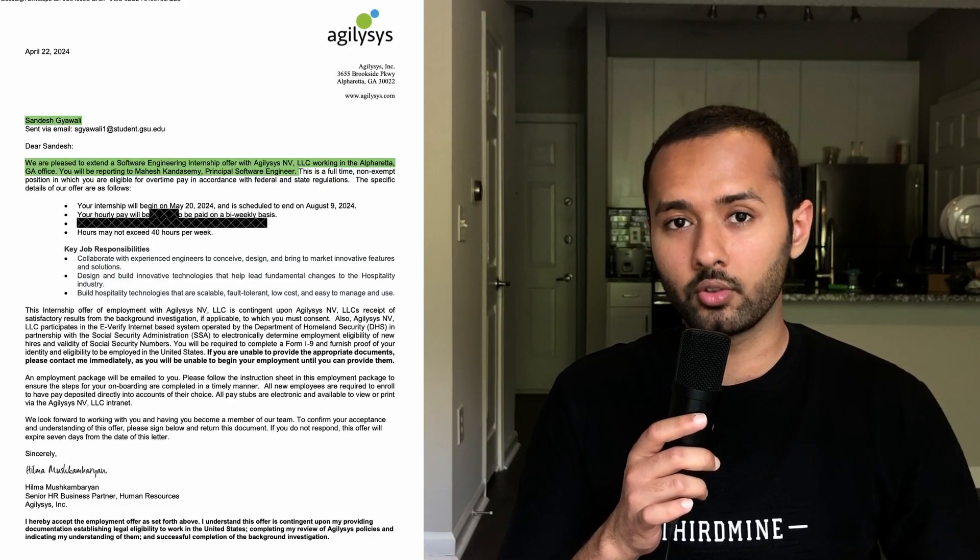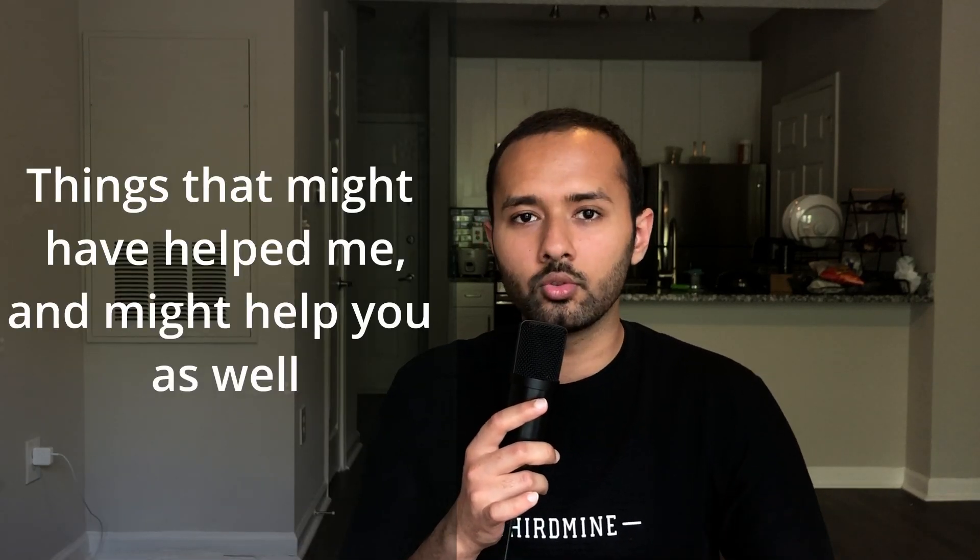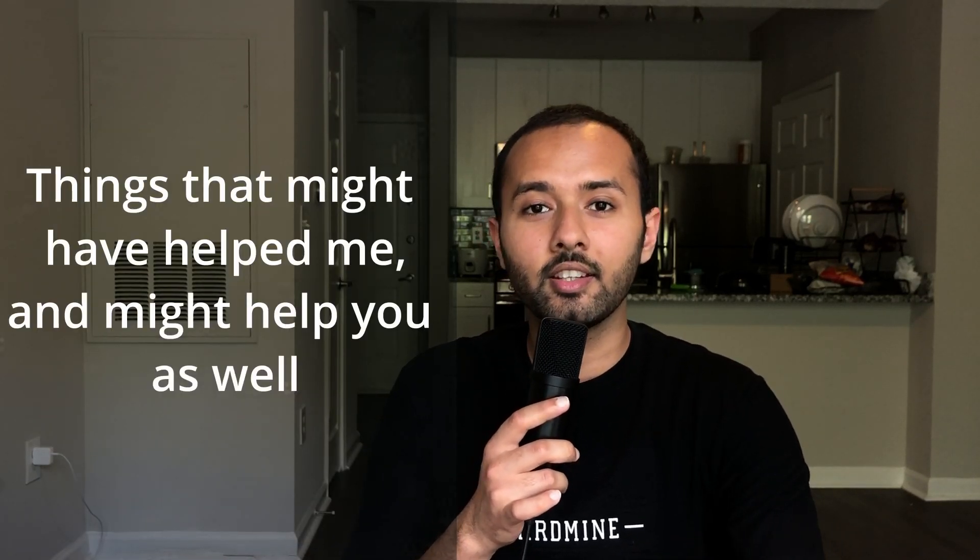I recently got an opportunity to work as a software engineering intern at a company called Azalesis. I know there are a lot of students who tried but did not get an internship this summer. I consider myself lucky to have got this chance because, to be honest, I don't have anything extraordinary in my resume. Today I'm going to talk about things that might have helped me, and that might help you too, to get your first internship in the USA.